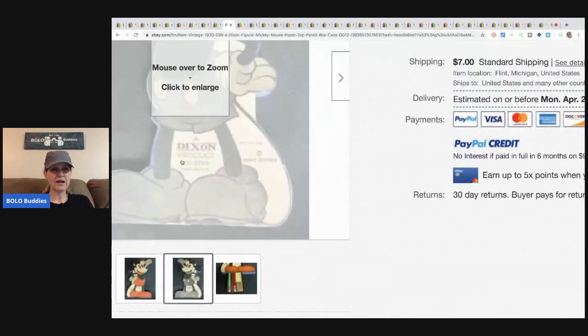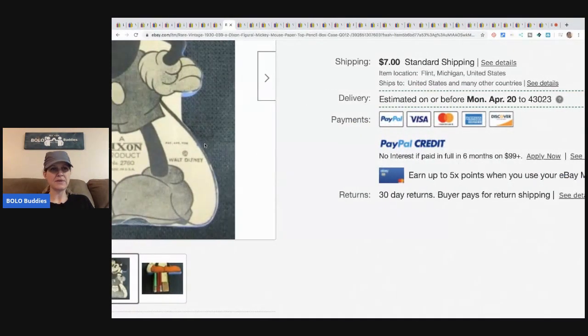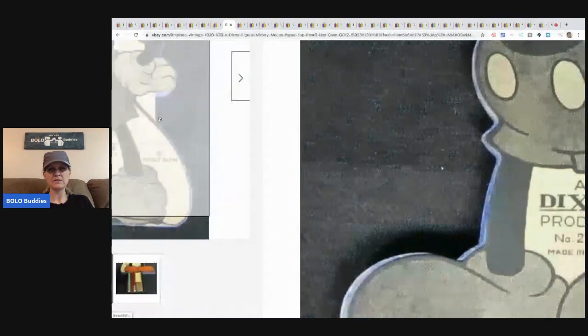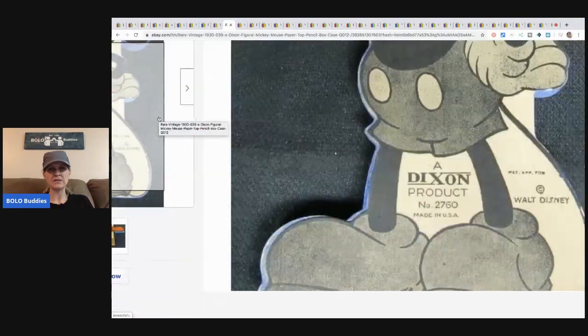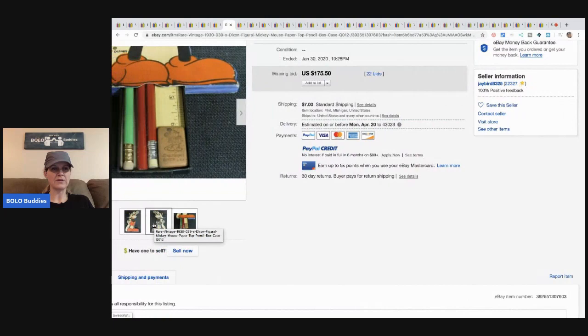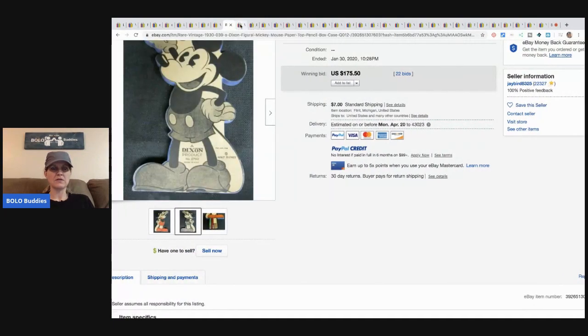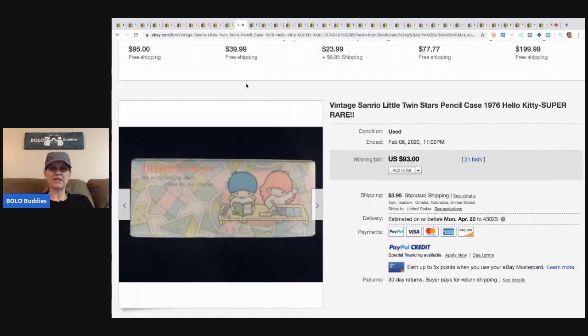I'm trying to see how they know it's from the 1930s — I don't see a date, but I'm sure there's a way to research that. I love that little Mickey Mouse eraser, so cute. The next item is this vintage Hello Kitty — actually it says Little Twin Stars — pencil case.